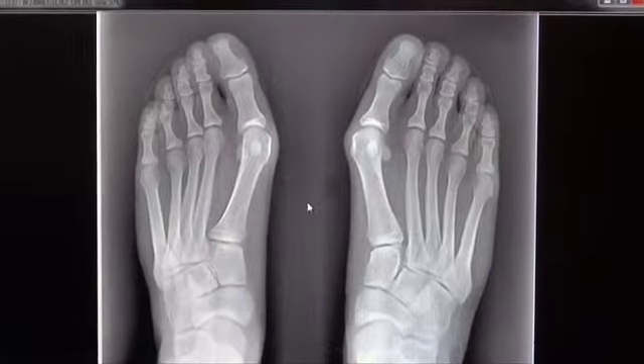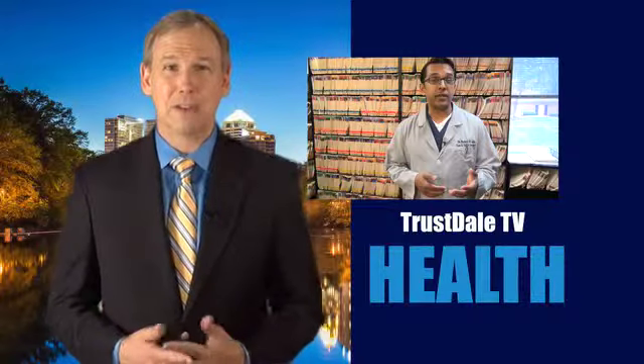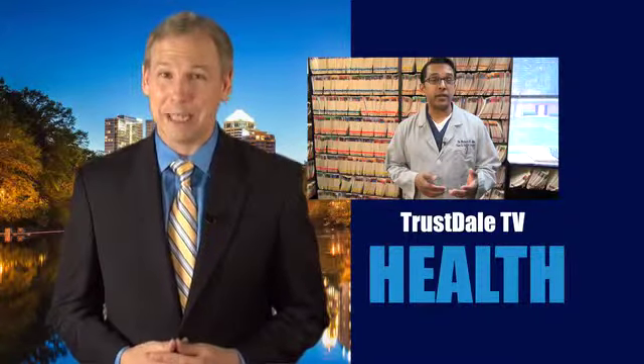You know that old phrase, you haven't walked a mile in my shoes? Well, when we met with our trusted partner, Dr. Matthew John, we knew right off we hadn't. Watch this important medical update.